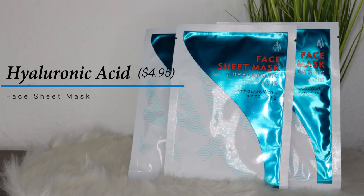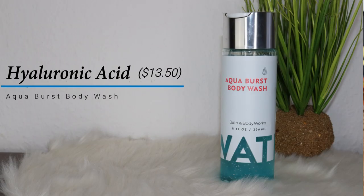The next thing I'm going to talk about is the face sheet mask from this collection. This is $4.95 each and it smells like the rest of the collection but not so strong, which is why I like it. I feel really hydrated when you put it on your skin, and of course I already have a few of them stocked.